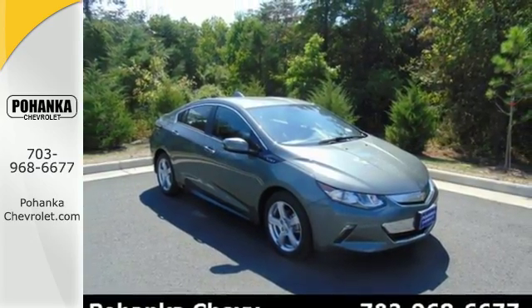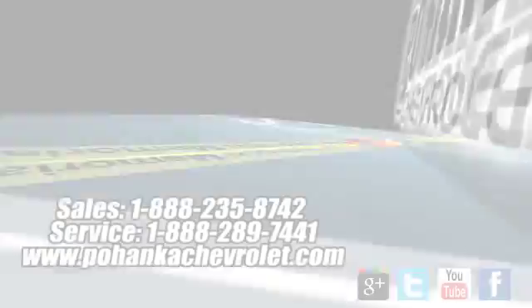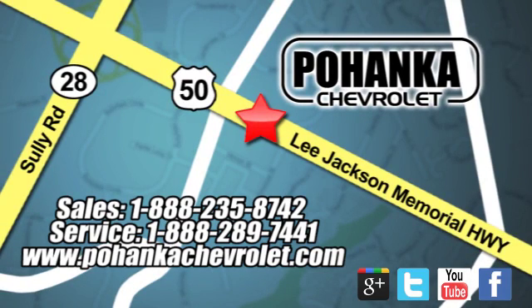Come in to test drive this Volt today. Bohenga Chevrolet is a great place to buy a car. We're conveniently located at 13915 Lee Jackson Memorial Highway, Route 50, in Chantilly.